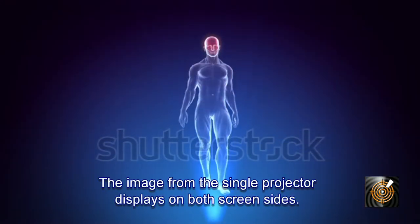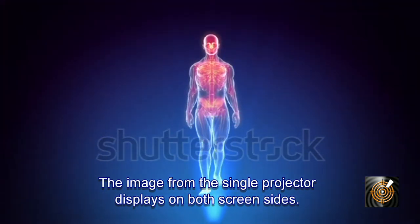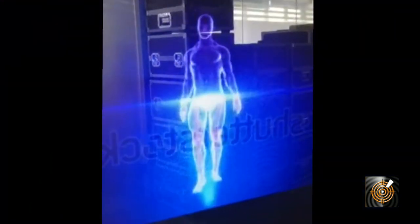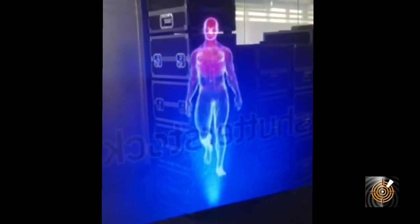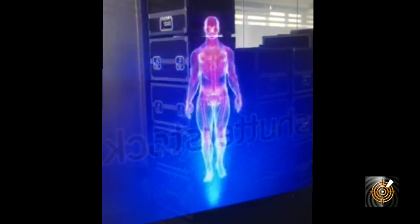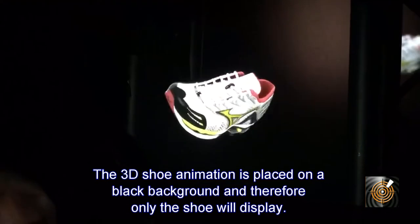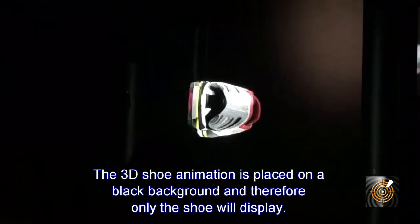The Spider Net screen can help enhance the visual experience and draw attention to the image displayed, such as for product promotions like shoe or product displays, and even larger full or oversize images.